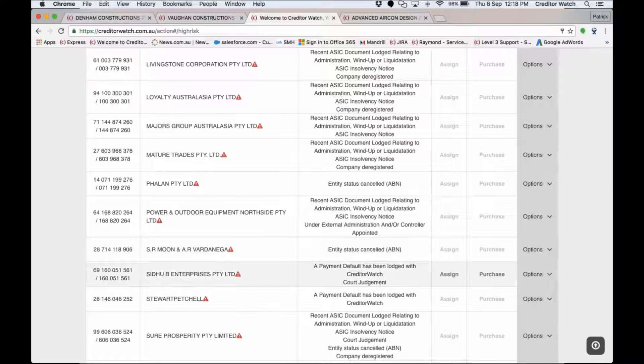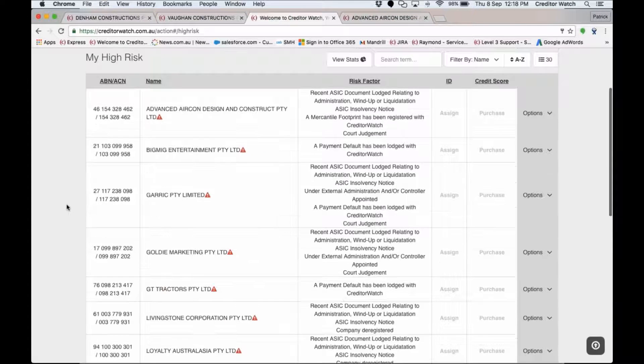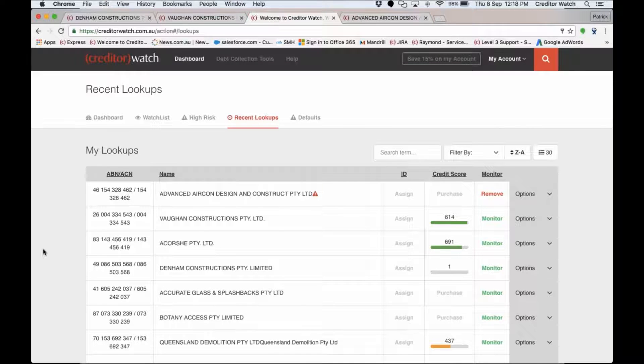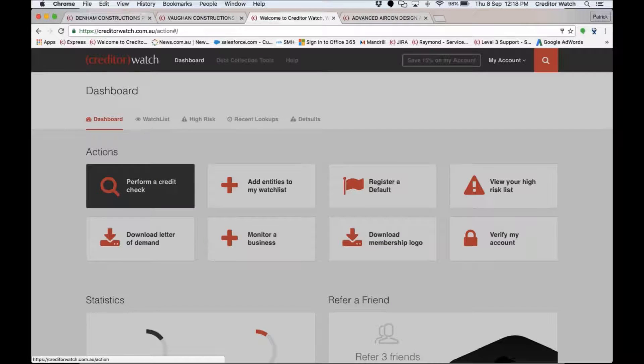When you first start using CreditorWatch, some entries you might already be aware of — like a cancelled ABN indicating a business sale, or a deregistered ACN because a company has closed down. What we actually do when we first bring you on board is help you securely upload your customer list into your account — everything is confidential and only you can see it — and then we provide this high risk list as a welcome bonus so you get a lot of information immediately.